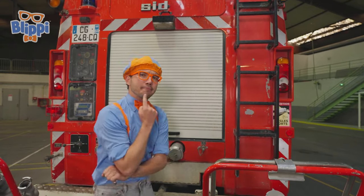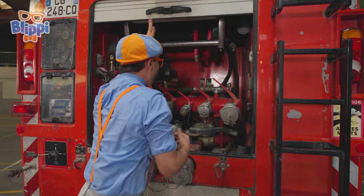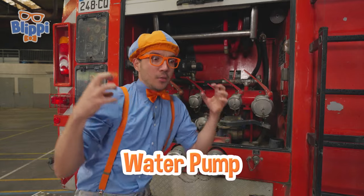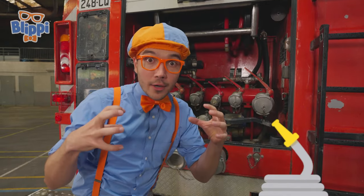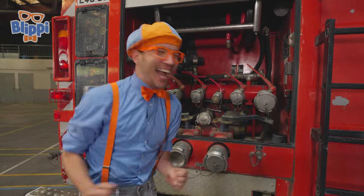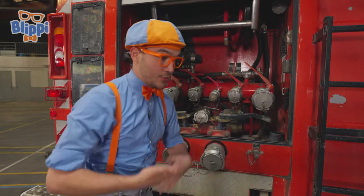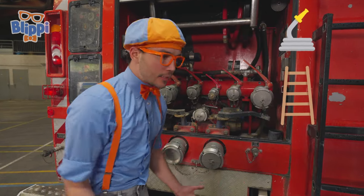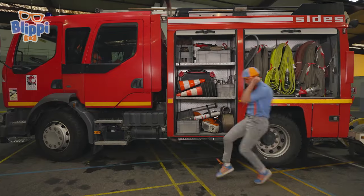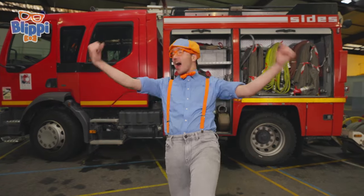And there's a really big door — wonder what's behind it! It's a water pump! The pump puts a lot of pressure on the water so that it can go through the hose and onto the fire! This is a pretty amazing fire truck — it has hoses, ladders, and a really awesome water pump!